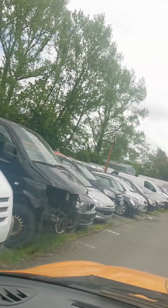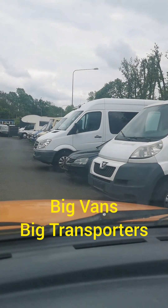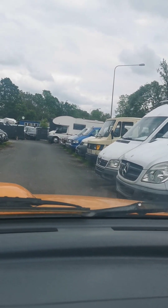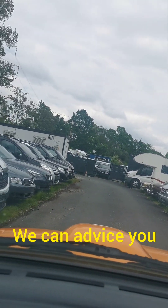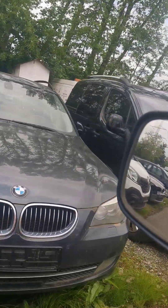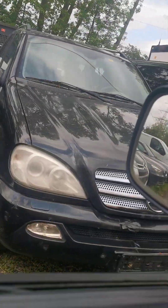Let us know if you are interested — we have big vans, high vans, and max vans. My name is Giza from Giza Export Service. We can export all these cars to any country you want. We are located in Frankfurt, Germany.